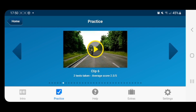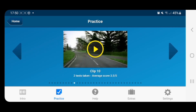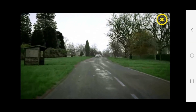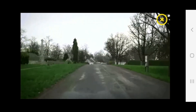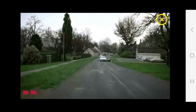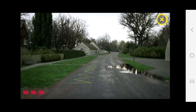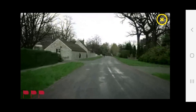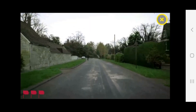You need to be really alert and watch the videos to see hazards developing. You can score a maximum of five points for each hazard you spot, and the sooner you click on the hazard as it's developing, the higher you score. As soon as you see the hazard developing you should click — the maximum score begins to reduce the longer you leave it. You need to score 44 out of 75 points to pass the hazard perception test.